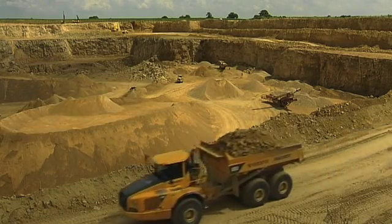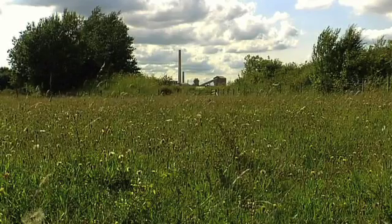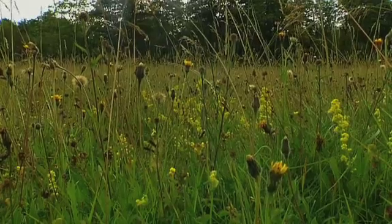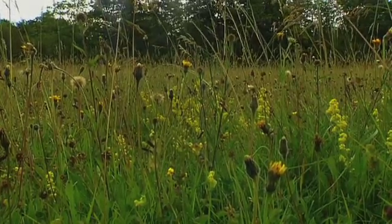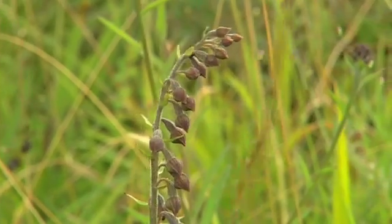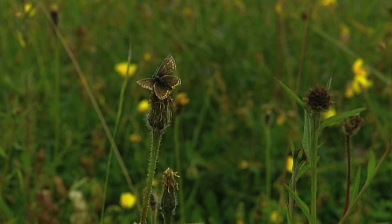When they applied for planning permission to expand, they faced an enormous conservation challenge: preserving an endangered meadow. In the early 80s, we had an area of grassland which was in the centre of the quarry. We painstakingly picked that up, bucket by bucket, and re-transplanted it over in the far side of the quarry, which is not going to be used. This threatened natural habitat was moved 800m from its original site. Rare grasses, orchids including the dark red hellebarine, and the brown argus butterfly were all preserved.